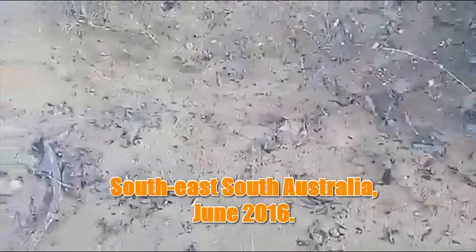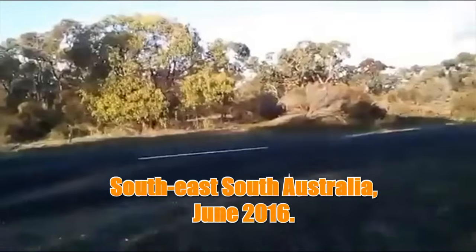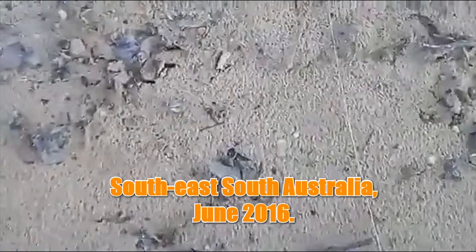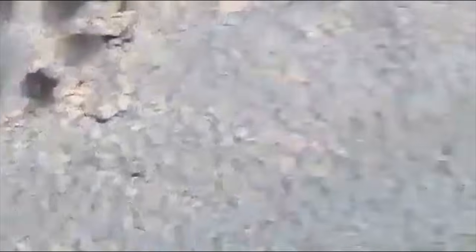So here we are with the track line that I've just found coming across a road. There's a gate there coming out of a property - a very well used track line here coming across the road. We have some prints, and everyone's going to say, oh, they might be dog prints. But as you come over here and take a closer look, you'll see five toes, with the fifth toe being right down there, just below that little nut or heel of that elongated foot.